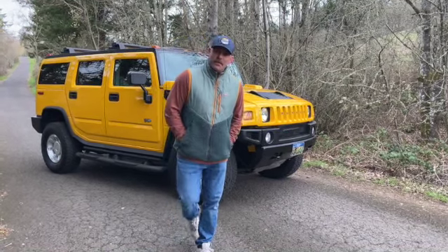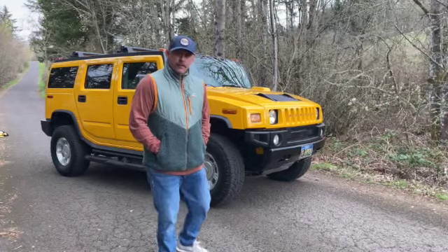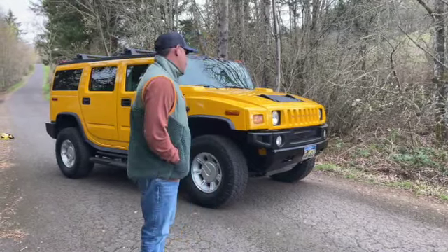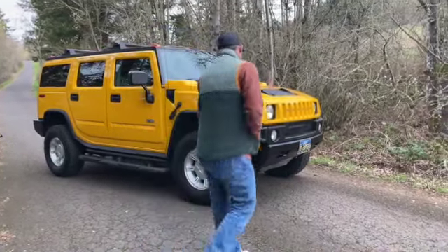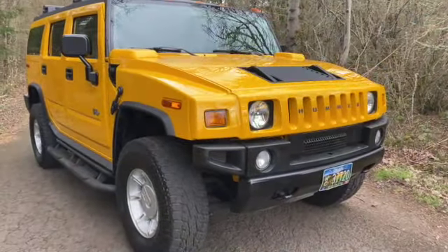Hey, how's it going? This is Shane, BR Pacific Motorsports. We're going to do a walk around on our No Reserve 2004 H2 Hummer. I always like to do a good walk around video showing any flaws these rigs might have.